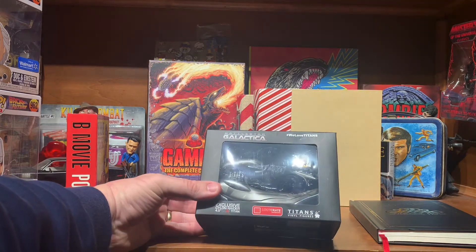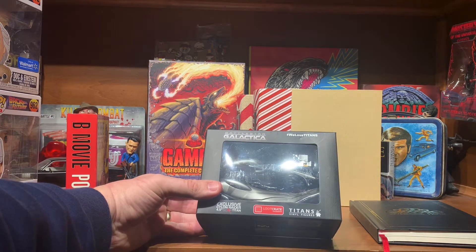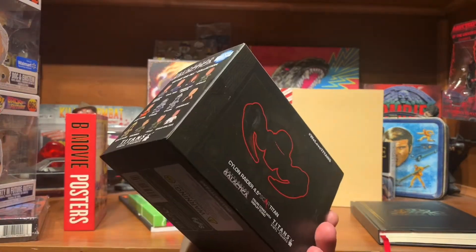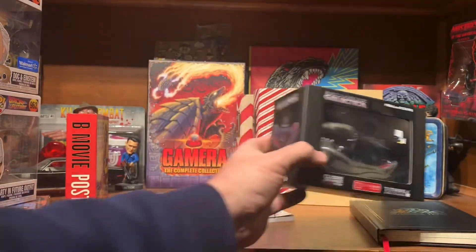From my brother-in-law, I got a Battlestar Galactica Cylon Raider. Pretty cool. I'm probably going to see if I can squeeze that in the Star Trek shelf.